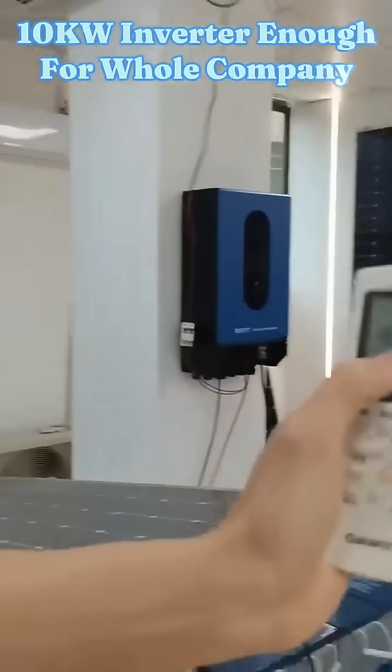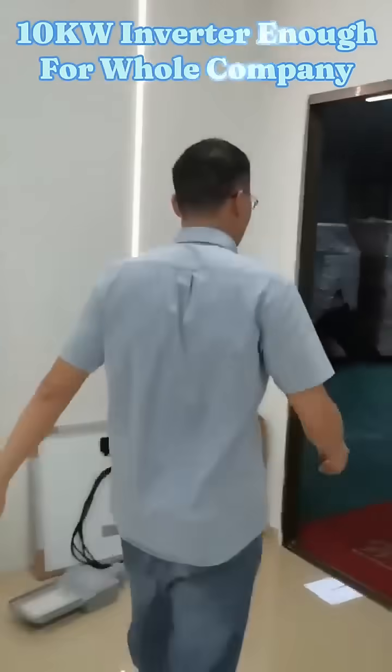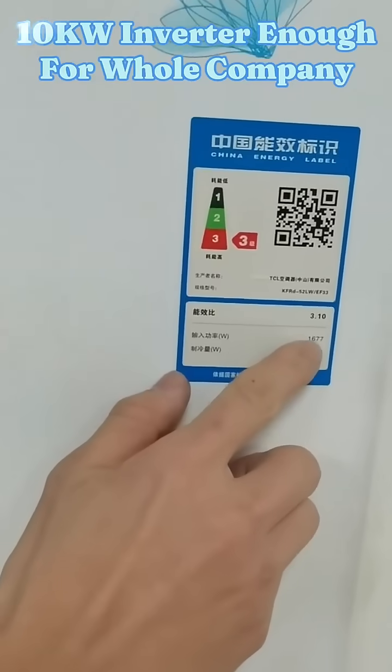Turn to 16 degrees. Let it run. And then we will go to our second air conditioner. This is the cooling input capacity — 1677W.